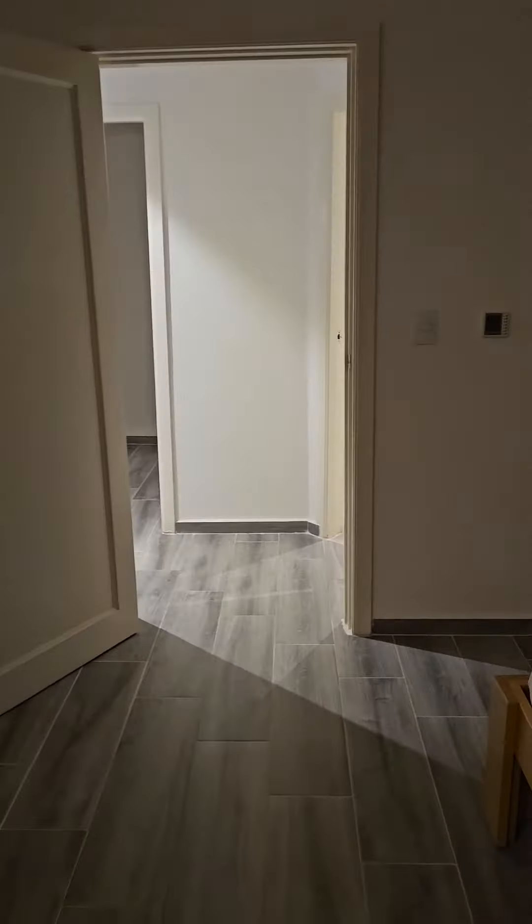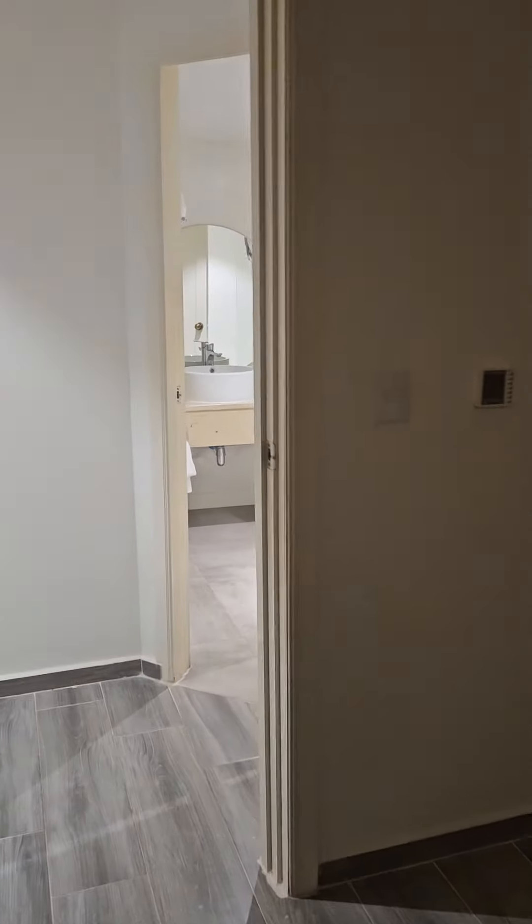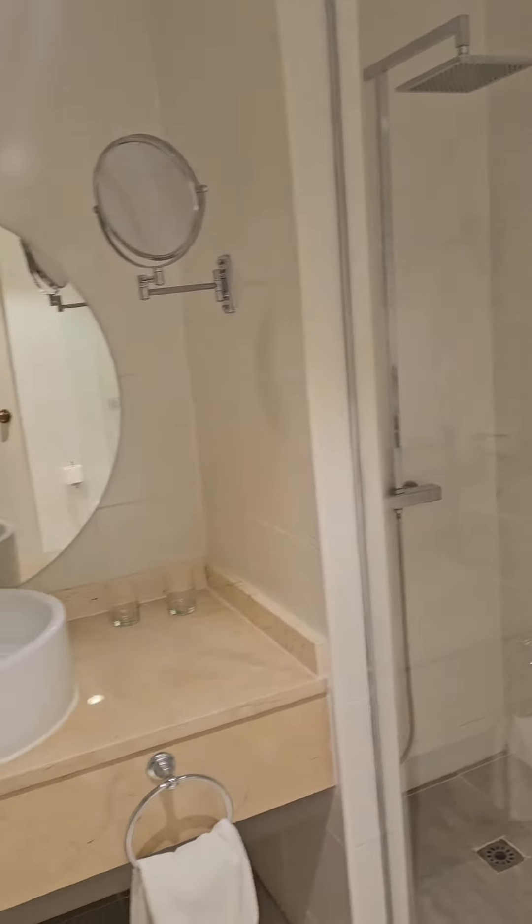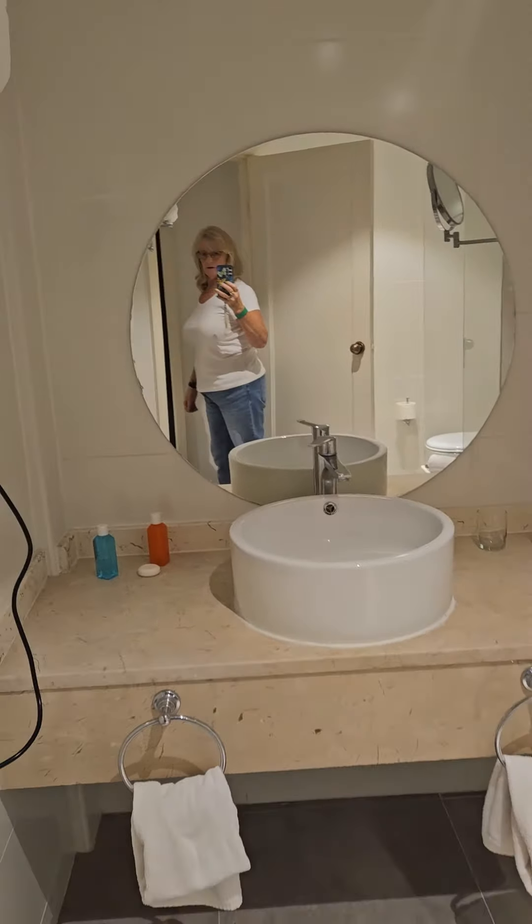We're in room 411 at the Starfish Monte Havana in Havana, Cuba. The bathroom does not have a tub, but it's got a lovely walk-in shower, toilet, and a nice big sink area.